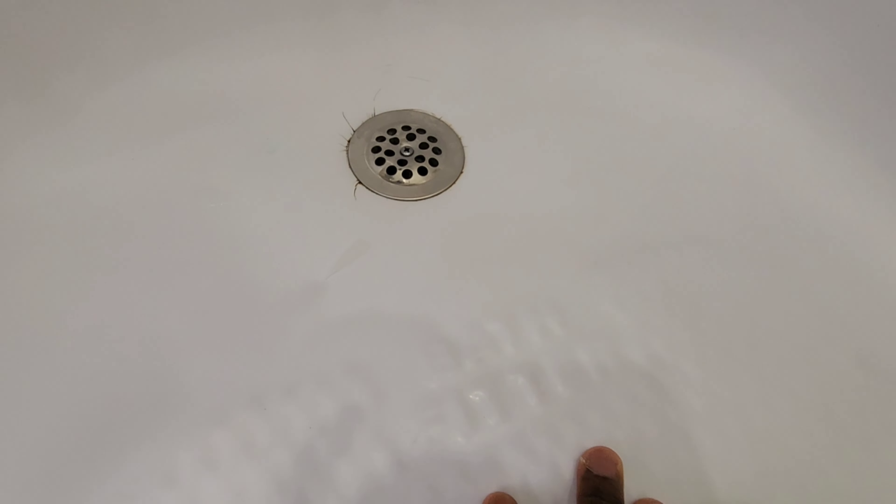This bathroom is brand new — it was gutted and completely redone last summer. Everything in here was installed in August of 2022. We called BathFitter back and did a full sealant tub installation.